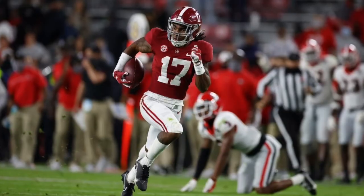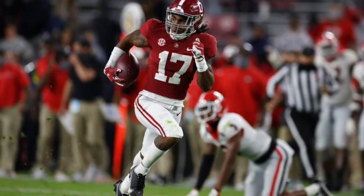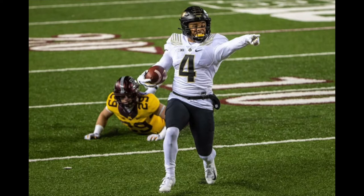Number thirteen is Jalen Waddle — has the it factor, speed to burn, very explosive, has ball skills, Tyreek Hill archetype — not a comparison, but a very good prospect. Could be the best Alabama wide receiver to come out in the last couple years.